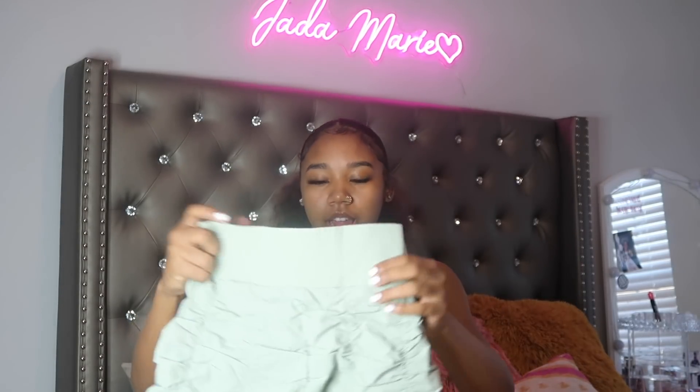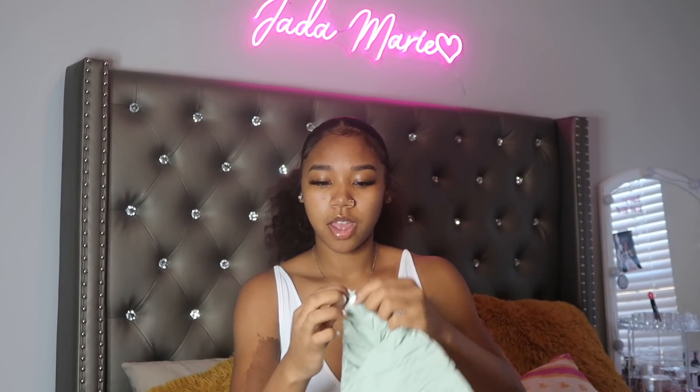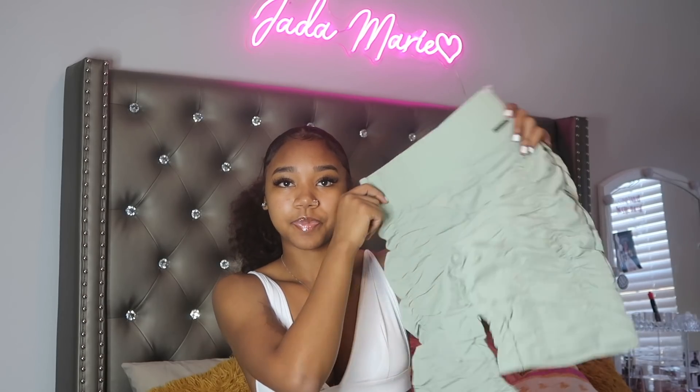This is the next pair of bottoms. They're like these scrunched-up biker shorts — I think the word is 'ruched.' They're a really cute mint green color. They're so bomb — you can zip and unzip them to squeeze in if you need to. Very cute biker shorts. I have no idea what I'm wearing with these yet but I need to figure it out.